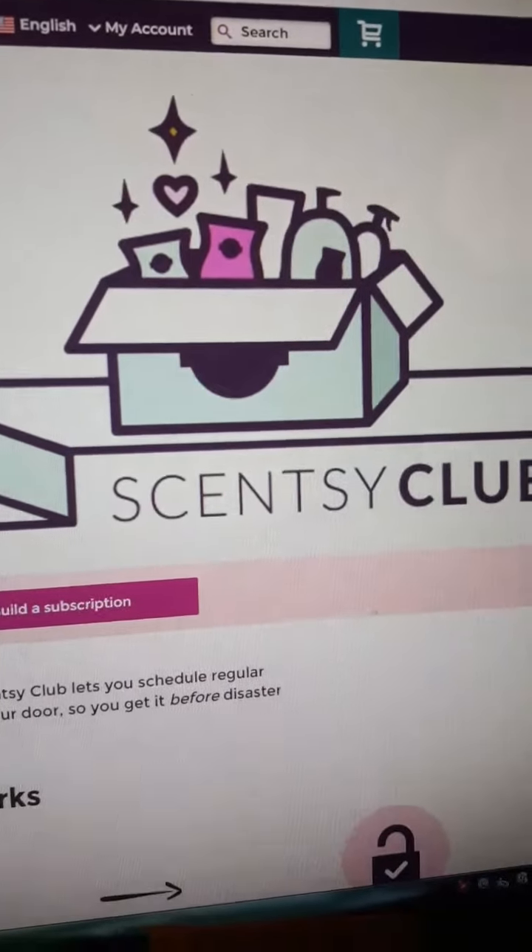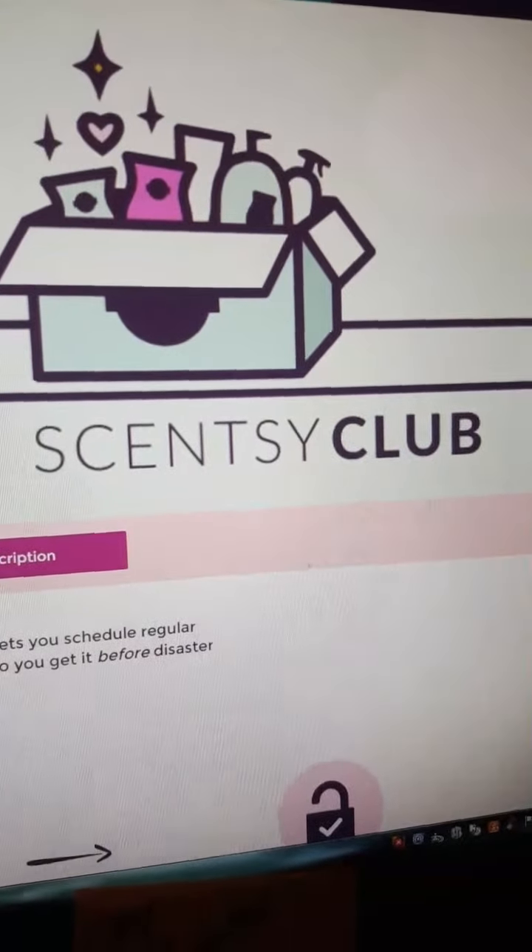Hey guys, it's me Sharita Jones. Wanted to come in to talk to you about our Scentsy Club.